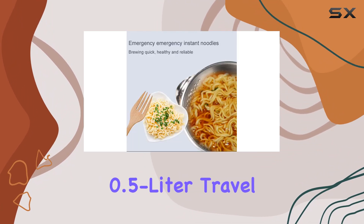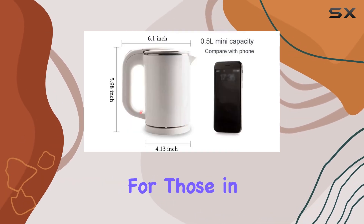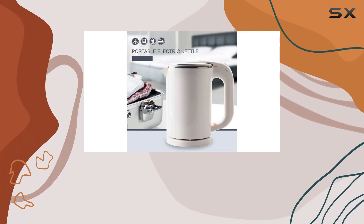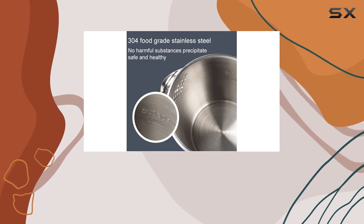Overall, the Tsoycon 0.5-liter travel mini kettle cup heater seems to tick all the right boxes for those in need of a portable, fast-boiling solution for their hot beverage cravings. With its sleek design, safety features, and rapid-boiling capability, it could make for a great addition to your travel gear or office setup.